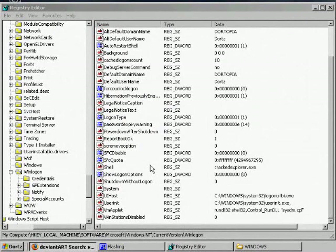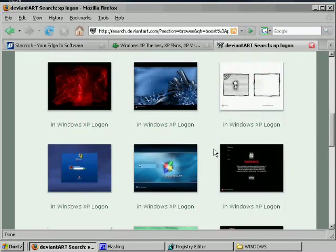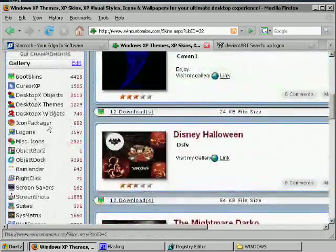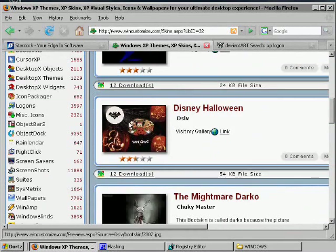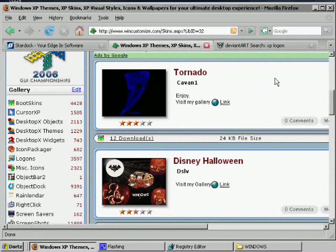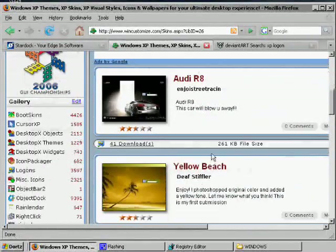Now I'm going to go through changing that ugly XP logon screen. There are several places online — first I'd choose DeviantArt, although sometimes you have to compile those on your own and that can be tricky. Or you can go to WinCustomize.com, which has loads of boot skins and logon screens that are really useful. You can download one from there or make one on your own. One thing to check: make sure when you download it that it's compiled properly and comes as an .exe.